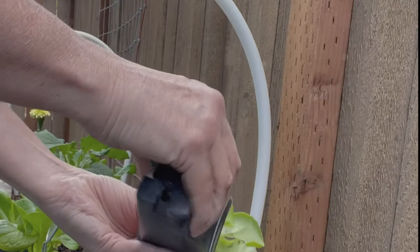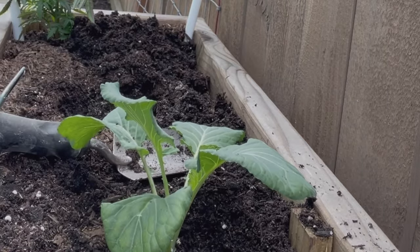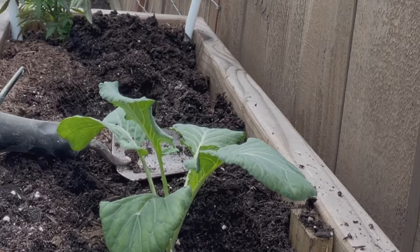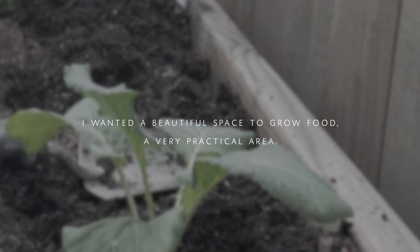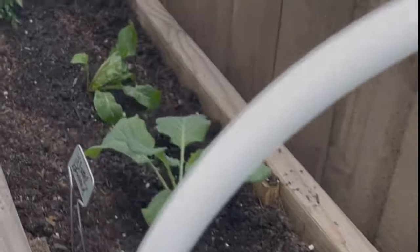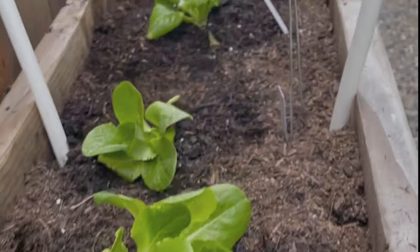On your list, add what it is that will work for you from that one area. For me it was having a comfortable enough space to grow plenty of food. List one item — even if you have ten in your mind, make the most important one be the main one.